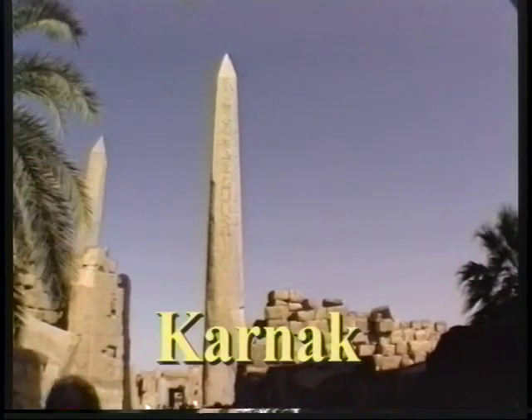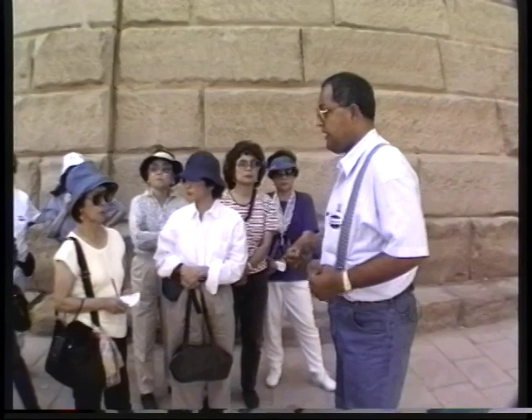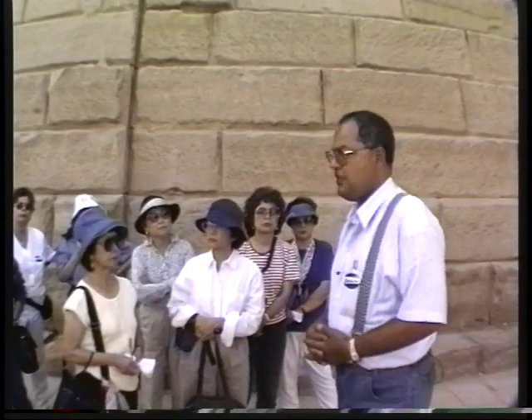We're going to take you through the Temple of Karnak and have a look at some more details of this vast complex, and then we'll take you into the modern market of Luxor. The temples where we are now, known as Karnak, were built over a period of 2,000 years.